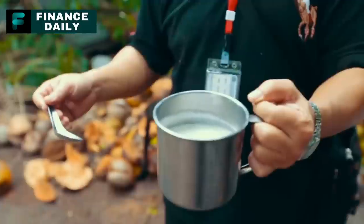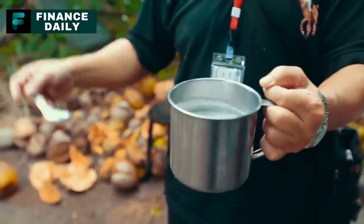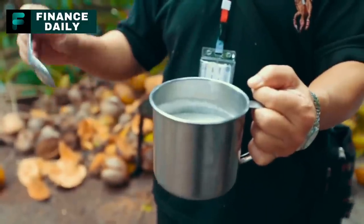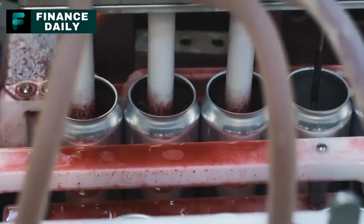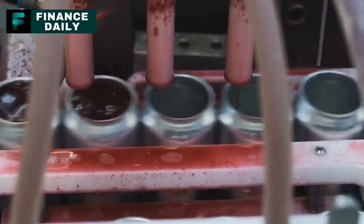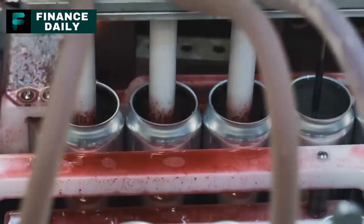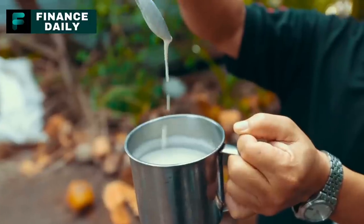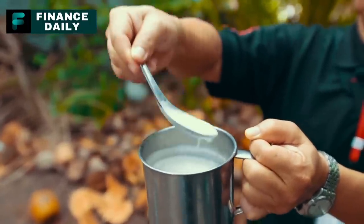11. Canned Coconut Milk. Rich in healthy fats, canned coconut milk adds a creamy texture and mild sweetness to dishes. For a three-month supply, around 20 cans per person should be enough, considering it's typically used in cooking rather than consumed as a stand-alone item. Coconut milk can be used in curries, soups, baked goods, and even smoothies.